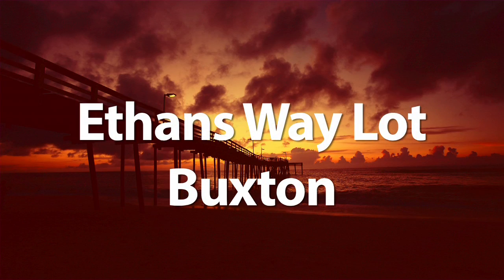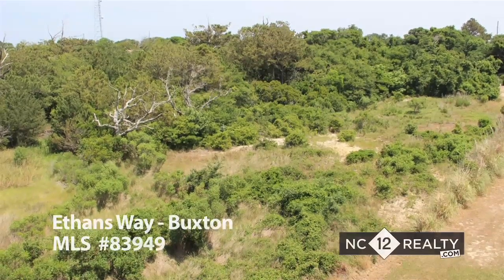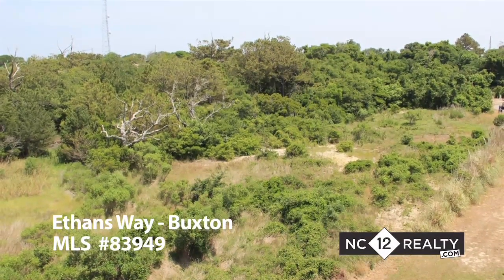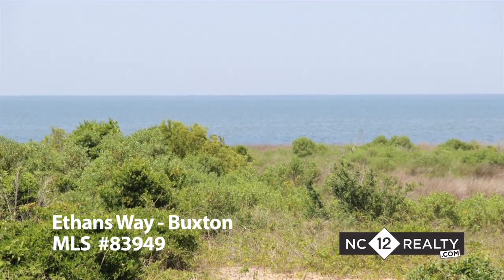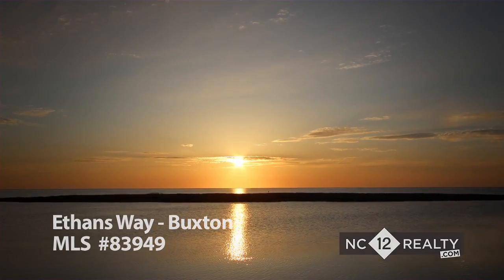Ethan's Way lot in Buxton. This Ethan's Way lot in Buxton is a sound front lot that is over an acre in size, with great views all the way across the sound to Avon and gorgeous sunsets.